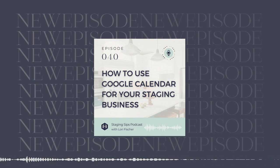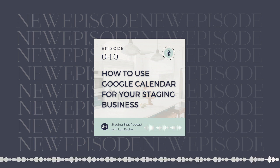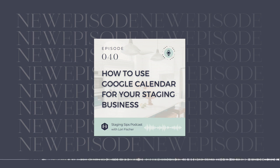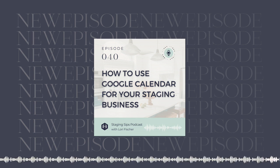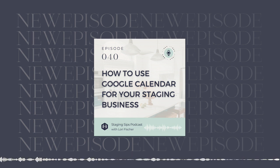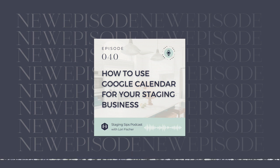If I have not made a compelling enough case for Google Calendar, I'll definitely try again — because I think it is really a brilliant tool to help you streamline the systems in your business. That, my friend, is your little sip for the week. I hope it has been very helpful to you. I hope you have a wicked good week, and I will see you next time where we will be talking about how to use Google Drive for your staging business if you're not already using it. Everybody, have a great week. I will see you next week. Bye for now.